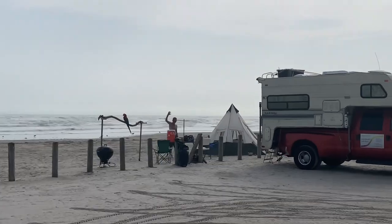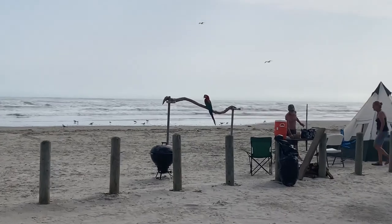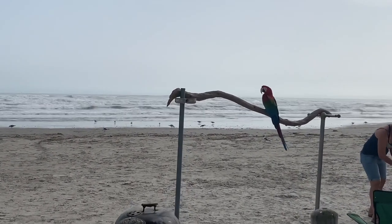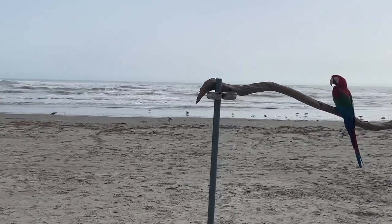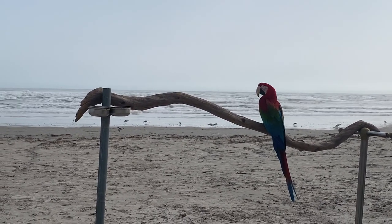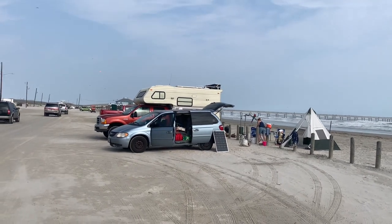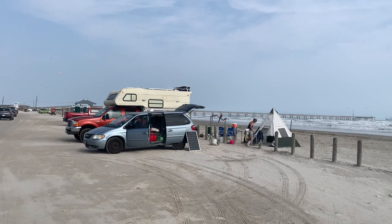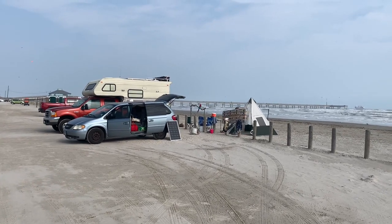Is that a live bird? Yes, that is a live bird! The bird's name is Blaze. Hi, Blaze! What a beautiful bird, with a beautiful view of the Gulf of Mexico. How cool is that? People in that F-350 with the truck camper have that beautiful bird perched outside, just taking in the Gulf of Mexico.